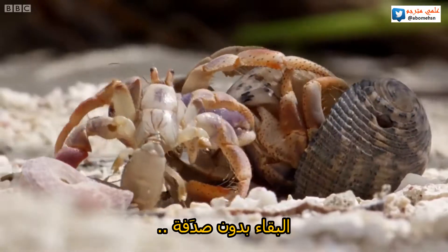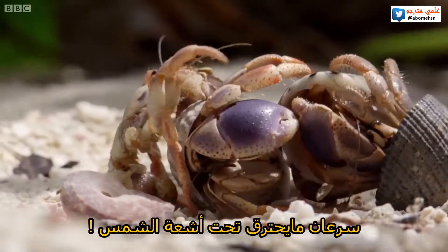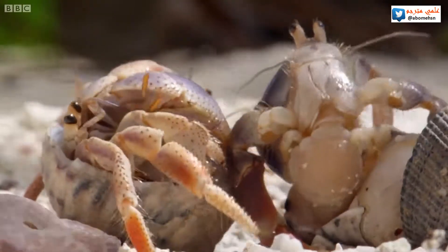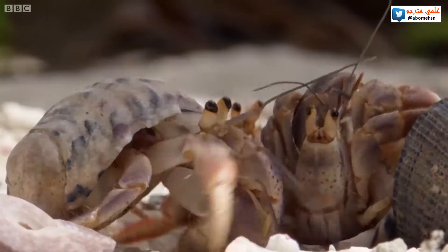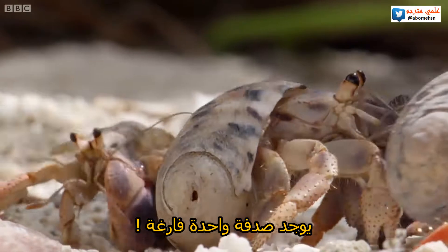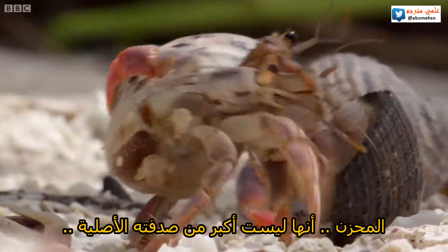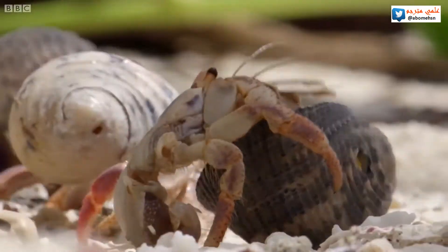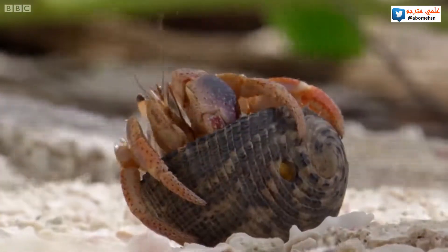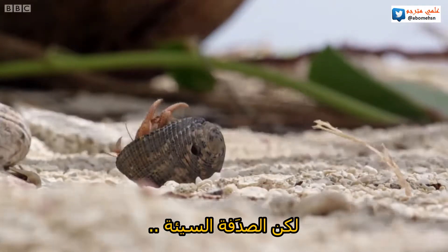To be left without a shell is a death sentence. A naked crab will quickly cook under the intense tropical sun. But after all the swapping, there is still one shell left. Sadly, it's no bigger than this small crab's original shell. And worse, it's got a hole in it. But even a bad shell is better than being homeless.